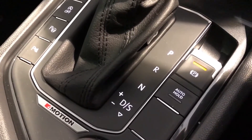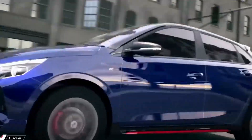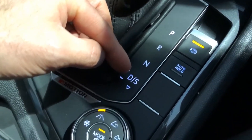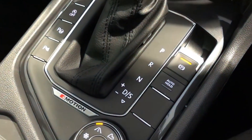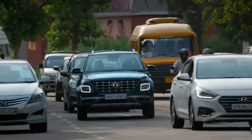Have you ever wondered how cars shift gears so smoothly without you even noticing? Or why some cars feel quicker than others when accelerating? That might just be thanks to DSG — Direct Shift Gearbox — transmissions. But there's a lot more to them than meets the eye.